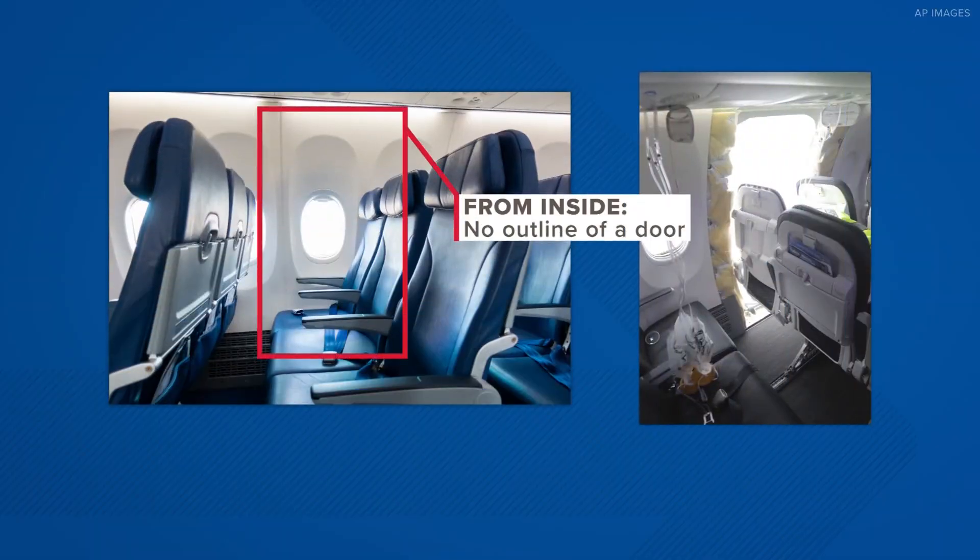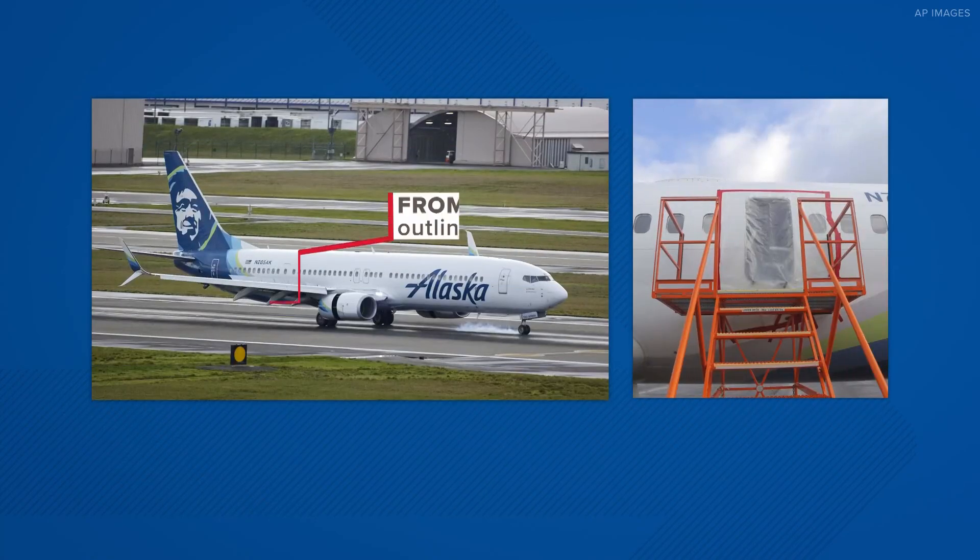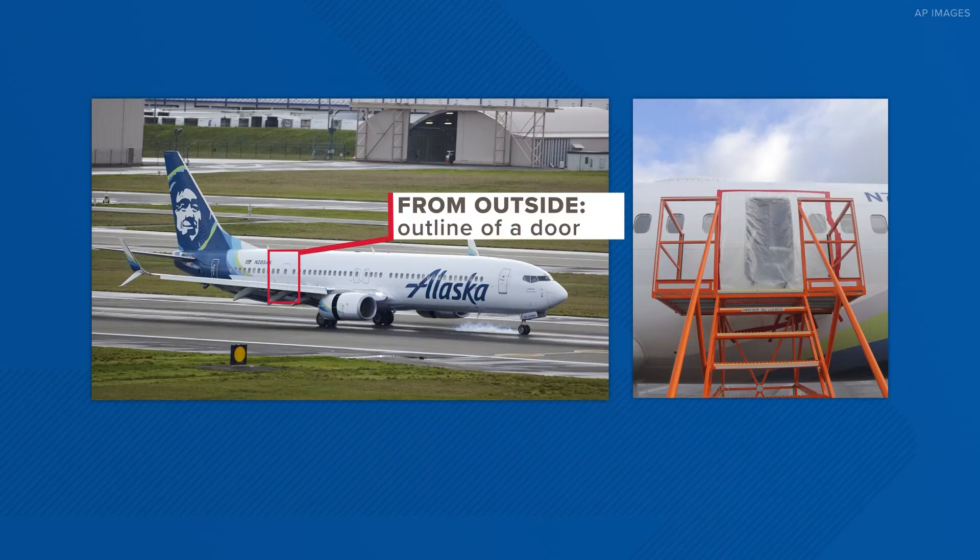That's exactly right. A passenger walking onto a plane would not ever know that they were sitting next to a door plug. And unlike sitting in an exit row, this is not knowledge that's given out. If you're walking to your seat and happen to be in this row, it will look like your average panel with a window. But from the outside, there is this outline of a door.